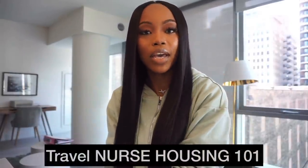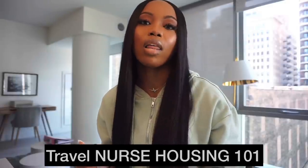Hey y'all, it's Queen. I am back today with my next video. This video is going to be all about travel nurse housing. We all jump into travel nursing because we see all the money you can make, all the opportunity and experiences, but what a lot of people don't talk about is the housing associated with it.